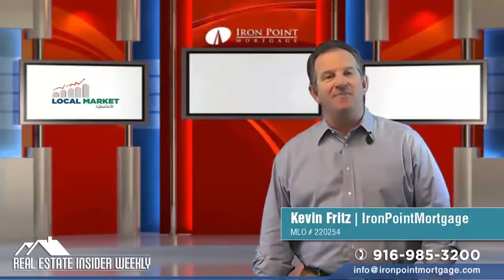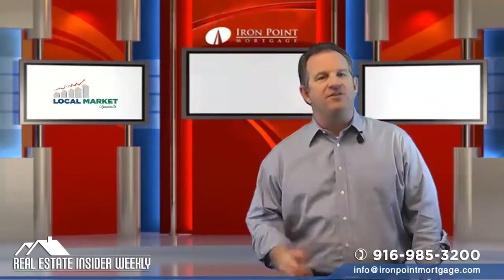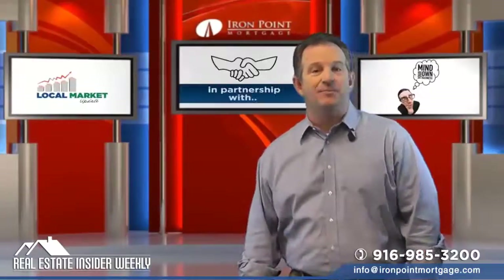Welcome to the Real Estate Insider Weekly. I'm Kevin Fritz with Iron Point Mortgage here in Folsom, California. Recently, I've had more investment loans than usual. The market's heating up, so I thought I'd touch on this subject.